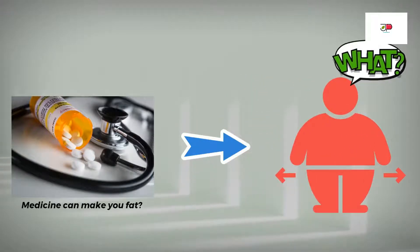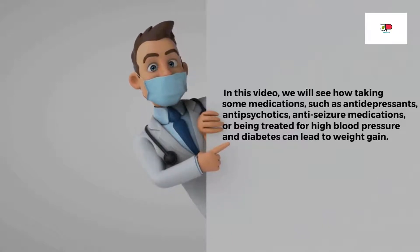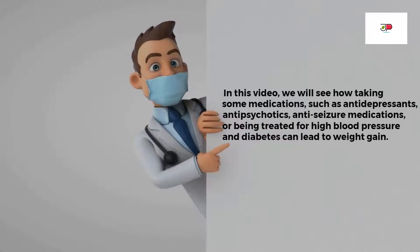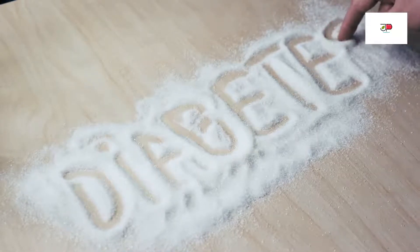There are several common medications people use daily that could contribute to weight gain. In this video, we'll see how taking some medications — such as antidepressants, antipsychotics, anti-seizure medications, or being treated for high blood pressure and diabetes — can lead to weight gain. If you are struggling with unexplained weight gain and happen to be taking any of the medications discussed, that could be the reason. Speak with your doctor or pharmacist for alternative options.